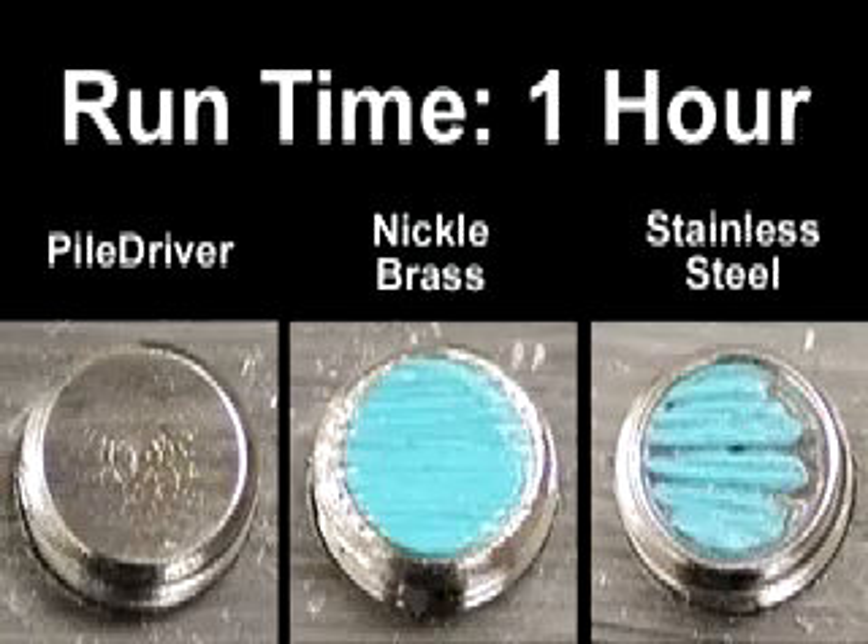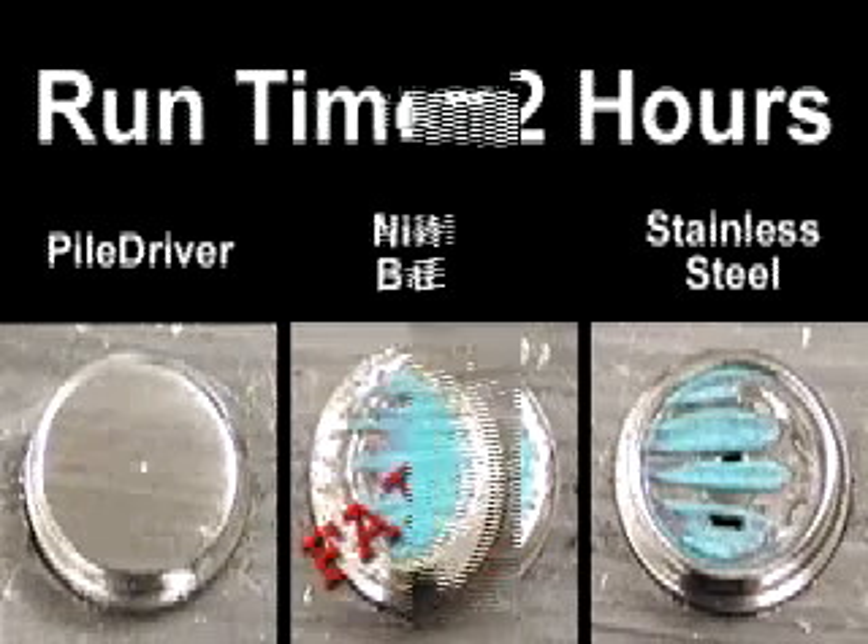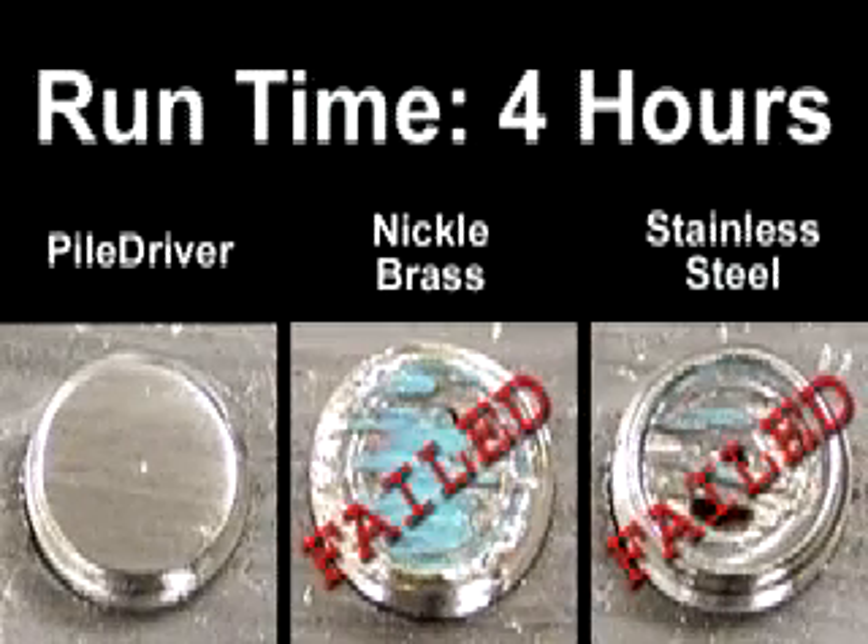Meanwhile, the metal-faced pile driver was virtually unscratched. After 1,400 passes, or four hours, the stainless steel model failed, its plastic face completely worn off.